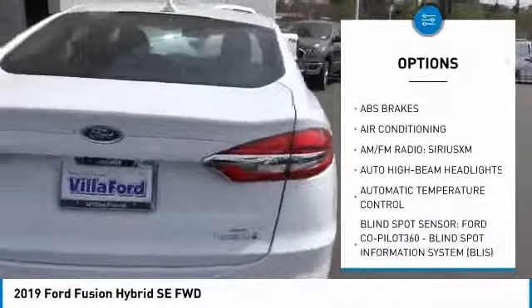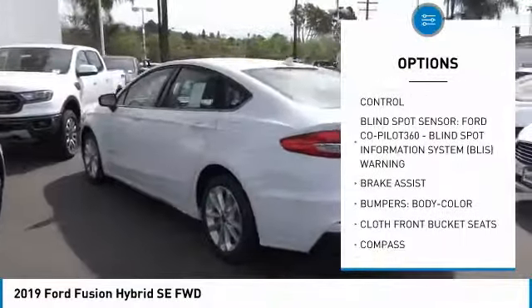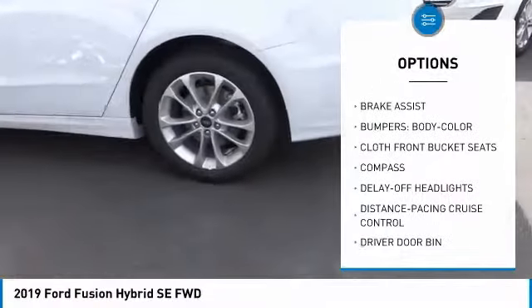Traction control, navigation system, power passenger seat, air conditioning, dual airbags, power steering, four-wheel disc brakes, trip computer, compass, security system.